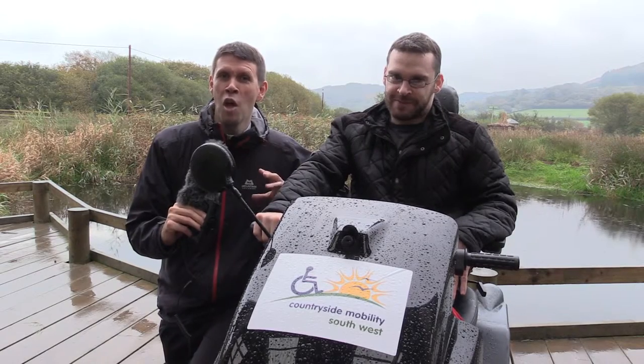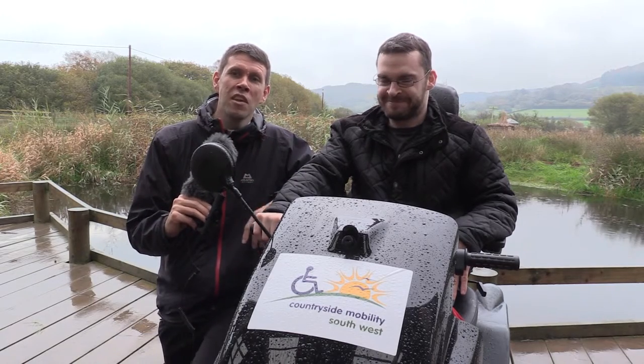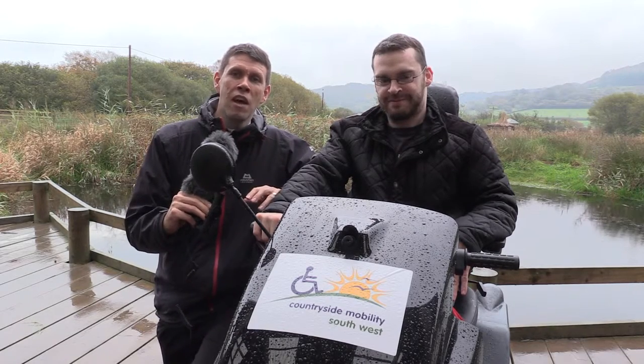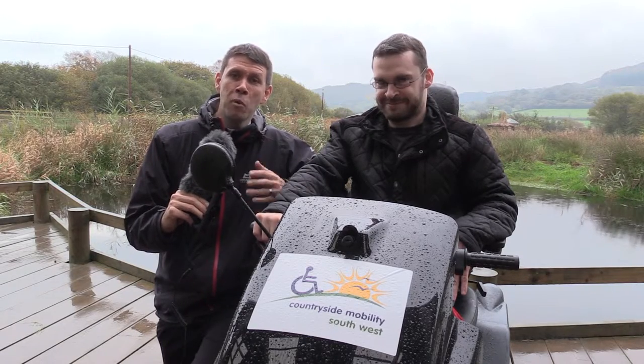Thank you very much for sharing what's on offer here today and for your partnership. Countryside Mobility is very much a partnership project, and we really appreciate your involvement. That's the end of the tramper challenge — we hope you've enjoyed the different videos. Please do come out to the different sites you've seen; they're fantastic places to visit. The tramper provides an ideal way of getting around if you have mobility difficulties. Thank you for watching, and do support Living Options Devon, the charity that runs Countryside Mobility. Thank you very much for watching — I'll sign off here.